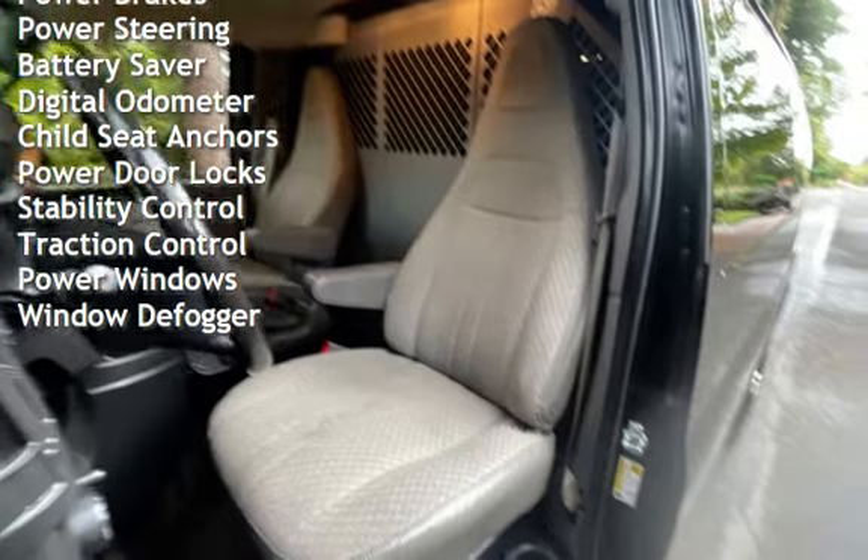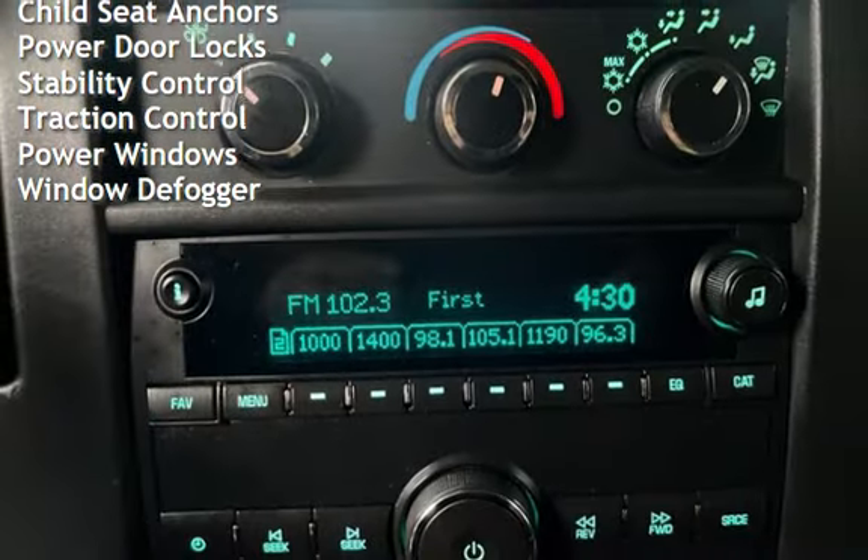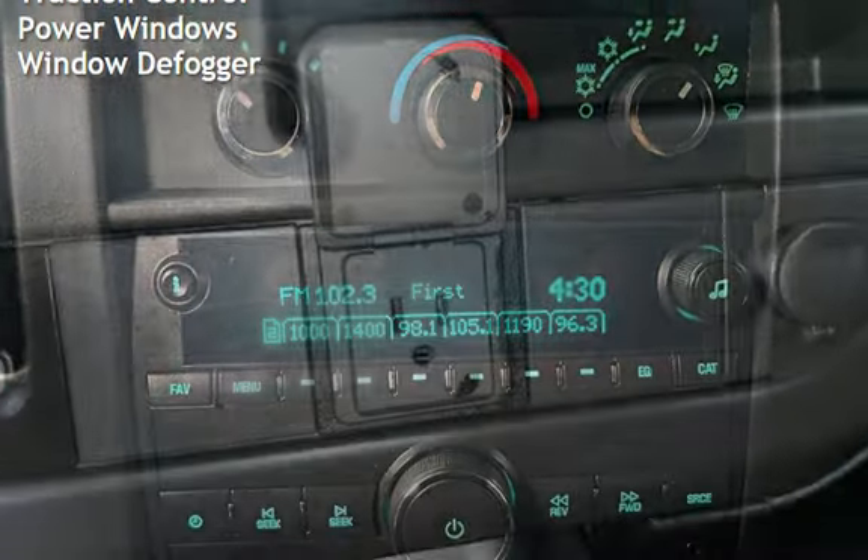Additional features include a digital odometer, child seat anchors, power door locks, stability control, traction control, power windows, and window defogger.